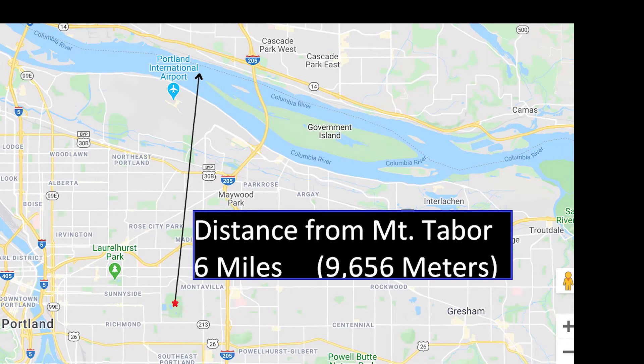Finally, we have a view of the Columbia River and Washington State about six miles away.